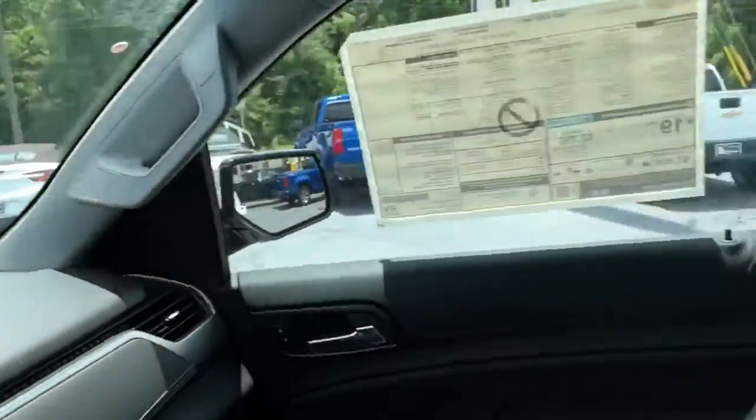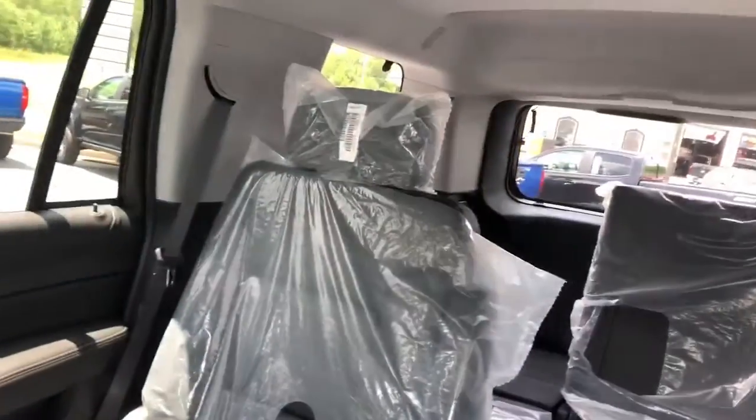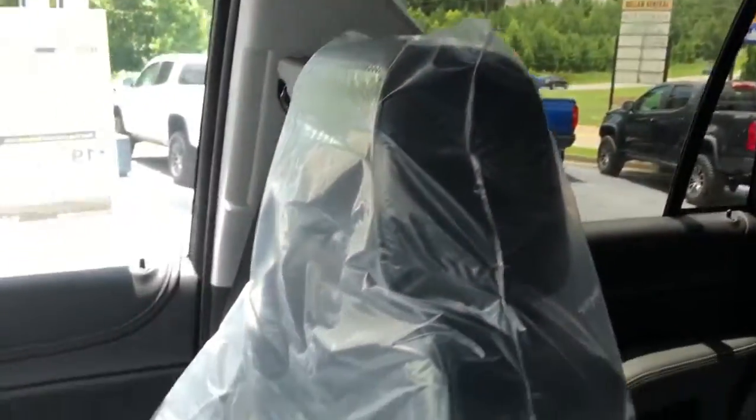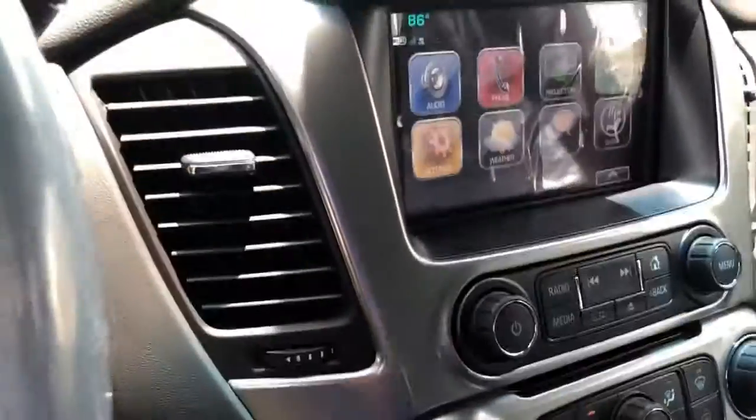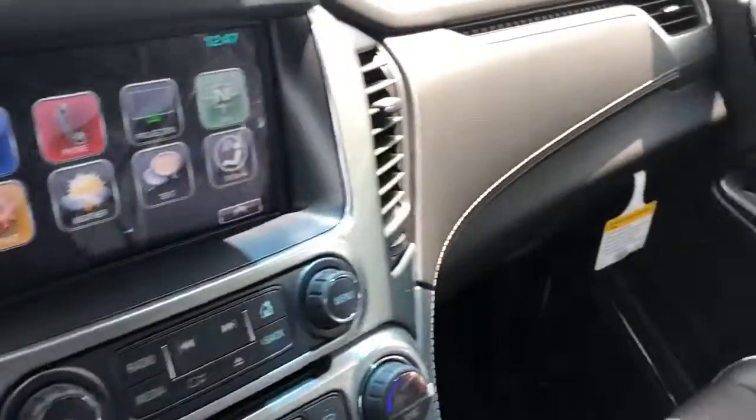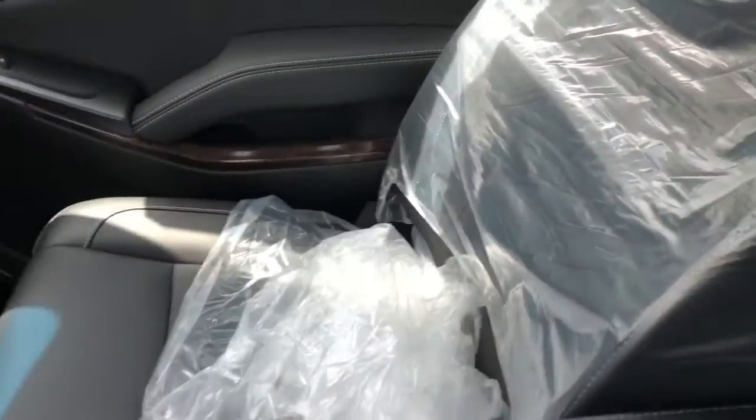Now for the interior — as you can see, this thing is brand new. It still has the plastic on the seats and on the steering wheel. This one has heated seats, which is great once wintertime comes around.